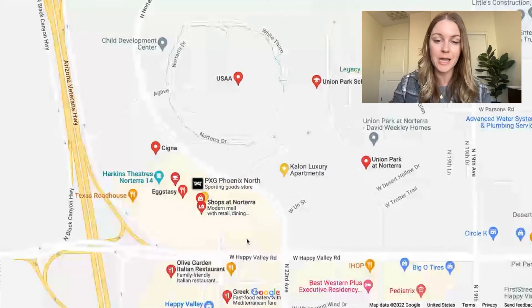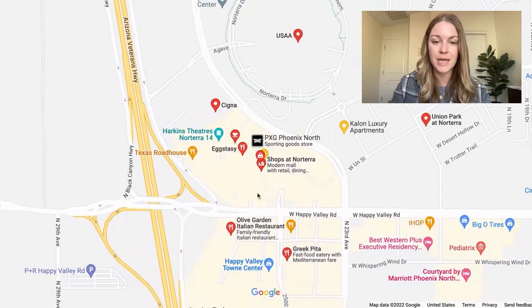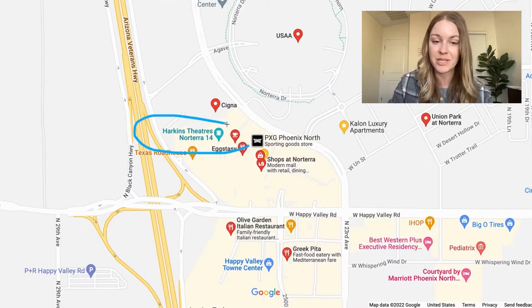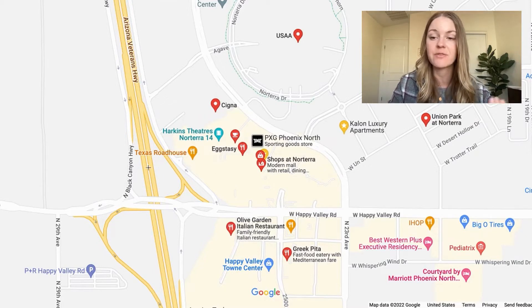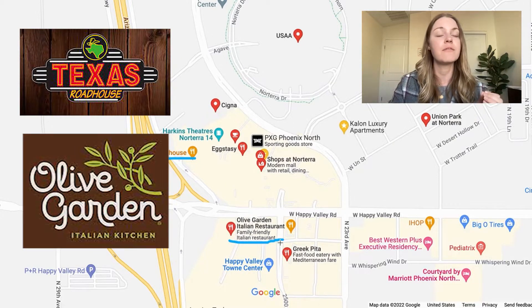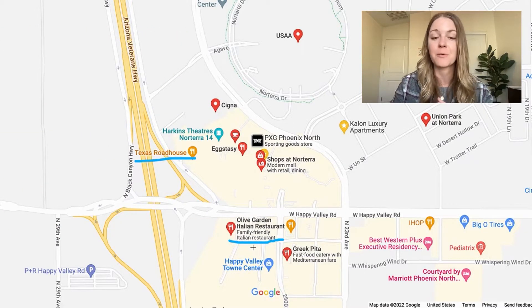One of the main shopping hubs of Norterra is right here in the center — it's called the Shops at Norterra. Very accurate name. They're going to have all the shopping, dining, everything you could possibly want. There's a movie theater, there's a Texas Roadhouse. They have chain and mom-and-pop shops. If chains are your thing, we have Texas Roadhouse and Olive Garden. I just love going ham at an Olive Garden every once in a while. I will fill up on the breadsticks and soup and then take my pasta to go, but I love me some Olive Garden every now and then.